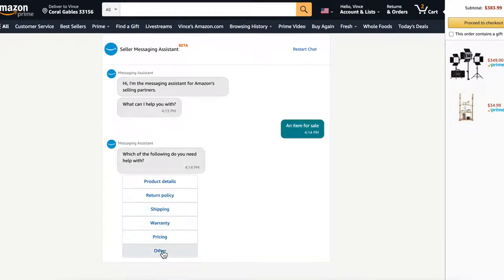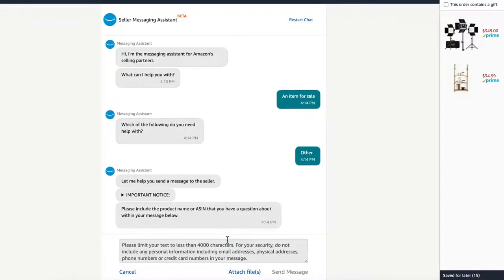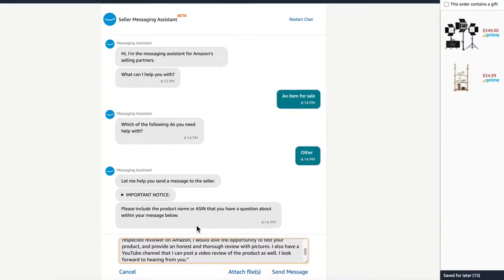Please do not spam these sellers. Also, you cannot ask them for a direct exchange of your positive review for a free or discounted product. Make sure to remain professional in your message.